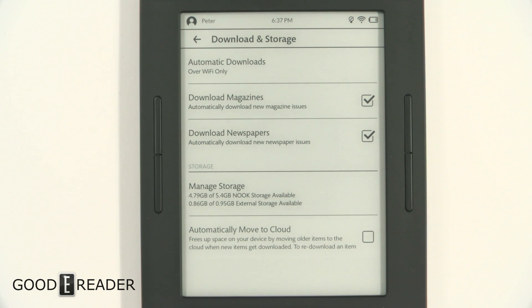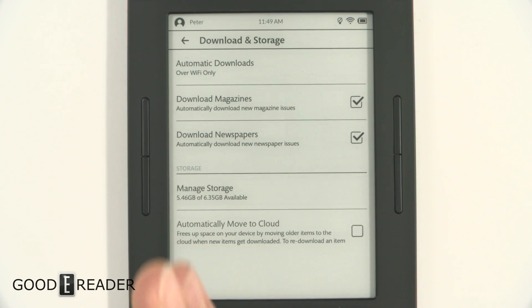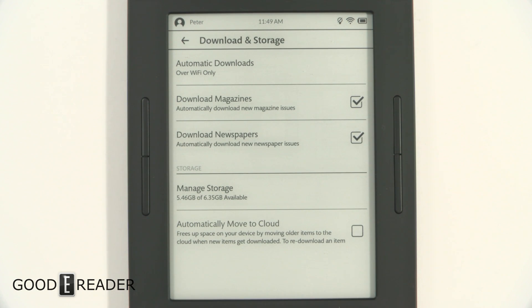Now let's show you what it looks like after the upgrade. You can see that the storage has expanded to the full single partition, which means they no longer split between Nook items and sideloaded items. You still don't get the full eight gigs — you only get about five gigs.